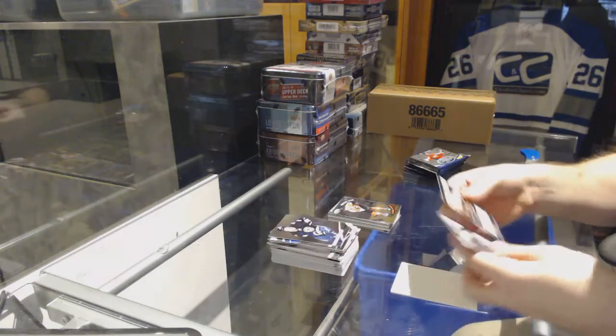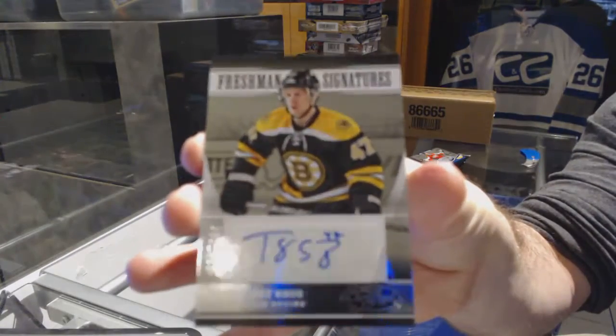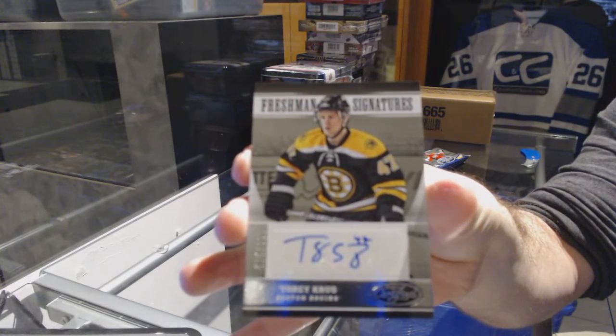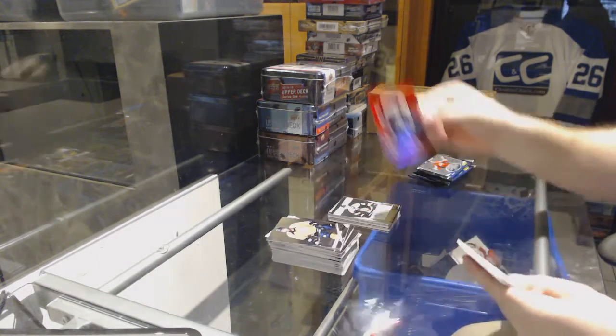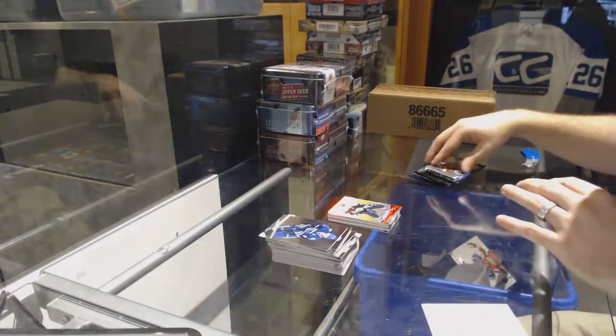Freshman Signatures for the Boston Bruins — Tory Krug. Tory Krug freshman signatures. We've got a Mirror Red numbered to 199 for the Blue Jackets of Jack Johnson.